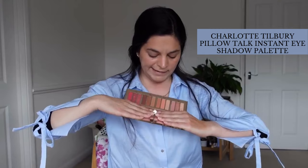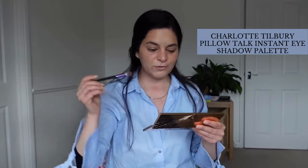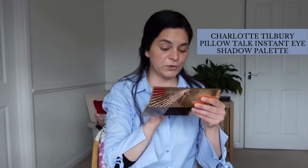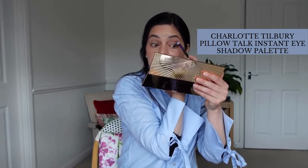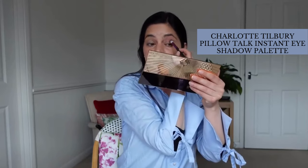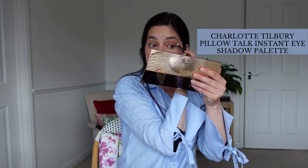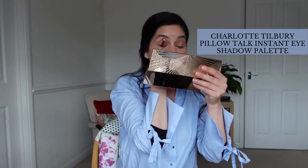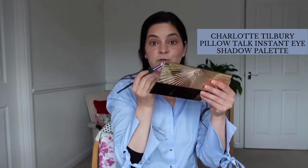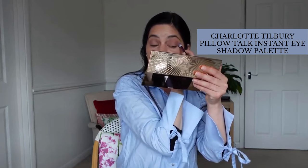Looking at this eyeshadow palette, I'm thinking of doing an easy, casual makeup look. I'll pick a couple of shades from Charlotte Tilbury and just apply them on my eyes. I'm trying to keep this video easy and light because I'm conscious of timing. I already applied concealer on my eyes, and my trick — which I love — is that if I apply concealer first, I don't need to apply any eyeshadow base. It works beautifully and I like that technique, because it makes life easier.